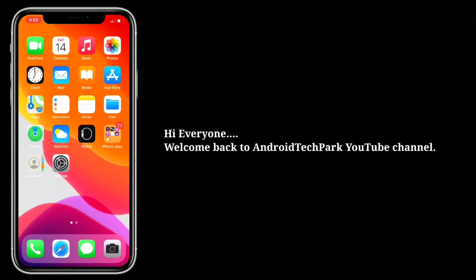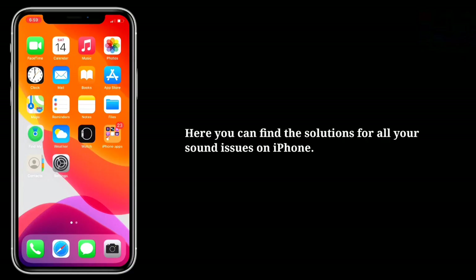Hi everyone, welcome back to Android Tech Park. Here you can find the solutions for all your sound issues on iPhone.